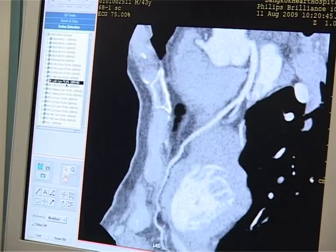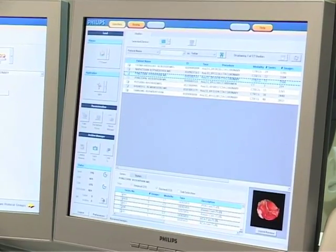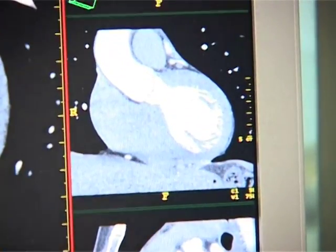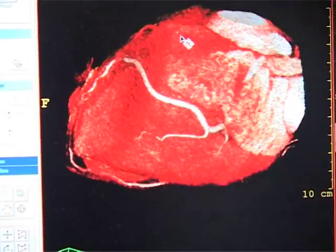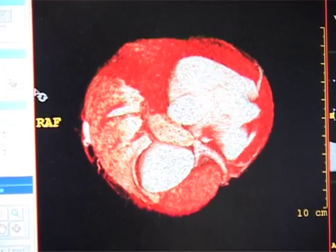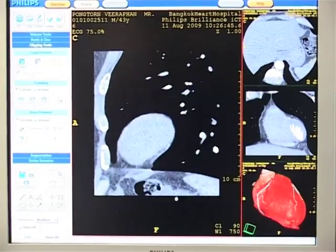At Bangkok Hospital, we are committed to utilizing the most advanced medical equipment and healthcare specialists. For those that may have minimal to moderate risk or are uncertain of your coronary artery conditions, including recommendations on follow-up visits for post-balloon valvuloplasty or coronary bypass surgeries, we encourage you to contact us for a check-up.